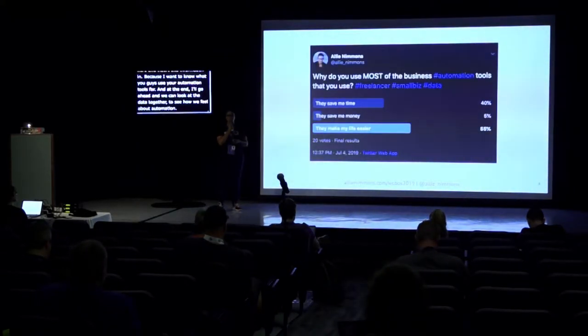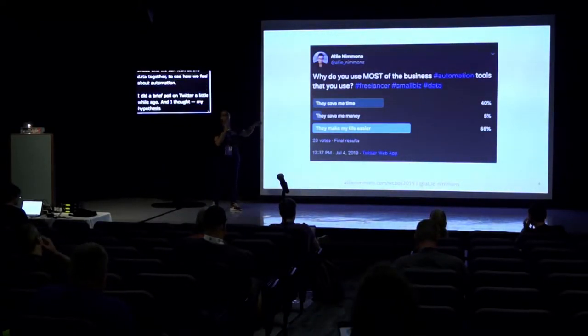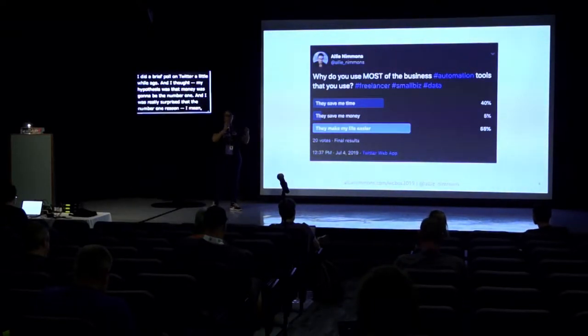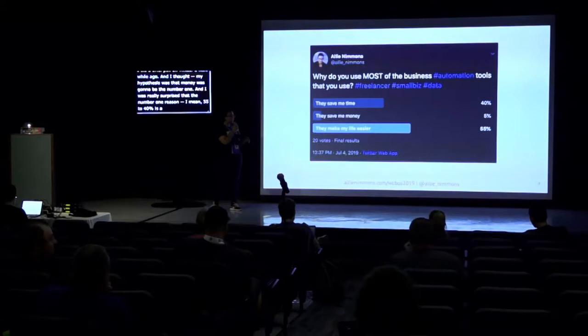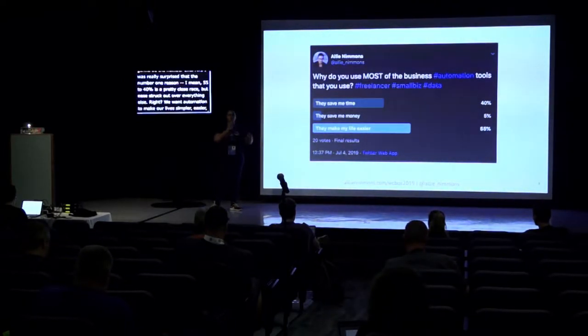I did a brief poll on Twitter a little while ago, and my hypothesis was that money was going to be number one. I was really surprised that ease struck out over everything else. We want automation to make our lives simpler and easier, so we can relax and have more energy to do the things that matter to us. I wanted to show you this to see if it lines up with how you feel.